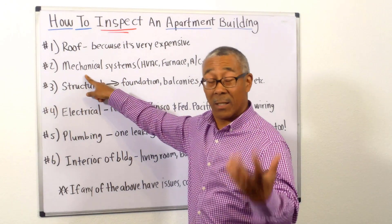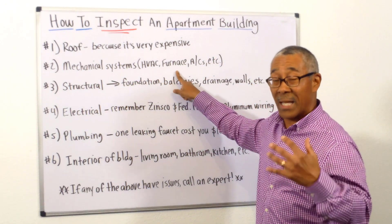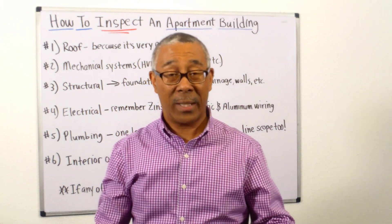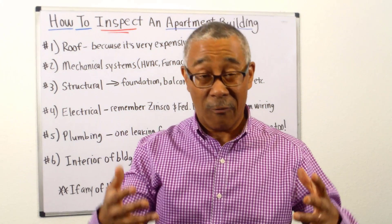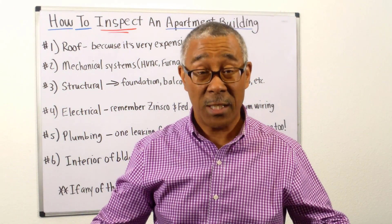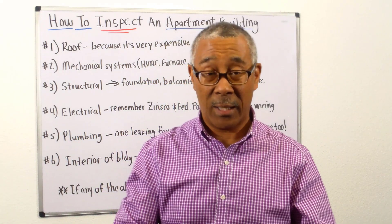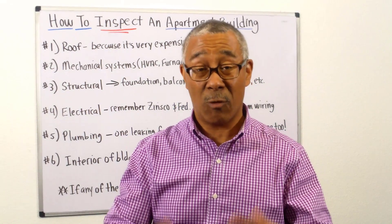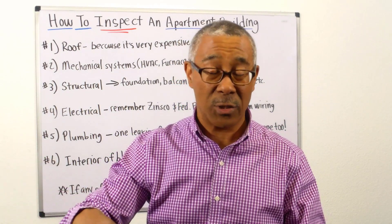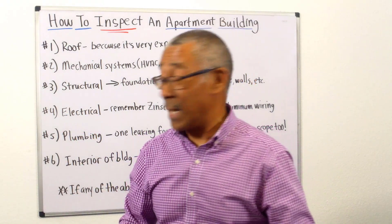Number two: they're going to take a look at the mechanical systems — the HVAC, the furnace, the ACs. As I mentioned before, if you have an eight-unit property with a furnace in the basement, that's a $12,000 replacement if you don't catch it. The inspector will let you know how much lifetime is remaining, or will have you get an HVAC professional to tell you that. Those are big ticket items you don't want to miss.